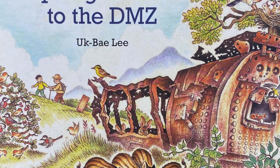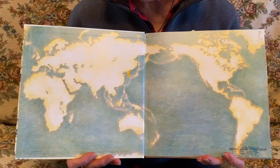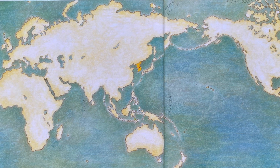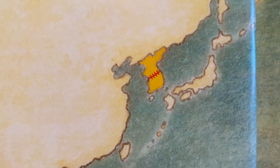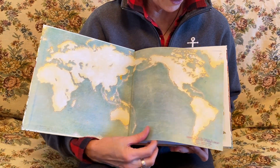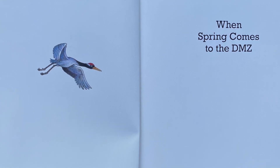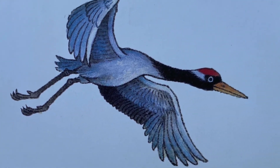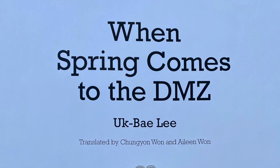DMZ — that's Demilitarized Zone. This is a book that takes place in Korea. You can see the map of the world, and right here you can see Korea separated into North Korea and South Korea, and that line is the Demilitarized Zone, the DMZ, that separates the two parts of the country. This book is published by Plow Publishing House and it's translated by Chung Yong Wan and Eileen Wan.